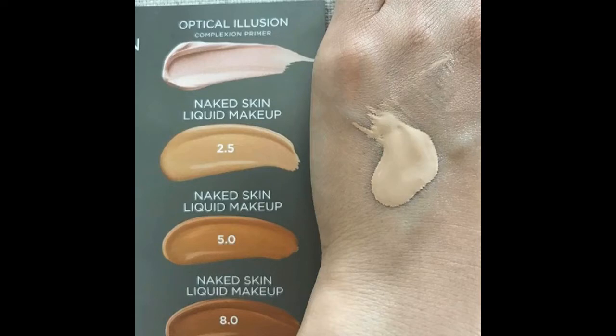My last makeup item is a sample card from Urban Decay — a four-pack with three foundations and one primer. Two of the foundation shades are way too dark, still in their packaging, so I'm tossing them. Even the lightest shade is pretty dark for me, and the color on the card looks completely different from what's inside the packaging. My usual shade is 3.0 for Naked Skin, but even 2.5 is too dark for me now. I definitely prefer the All-Nighter Foundation and wouldn't buy Naked Skin anymore.